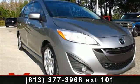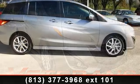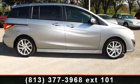Imagine yourself in this 2012 Mazda Mazda 5. If you are looking for a first-rate auto, this one could be yours today.